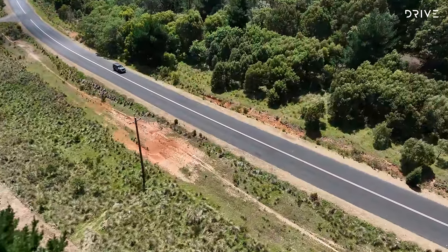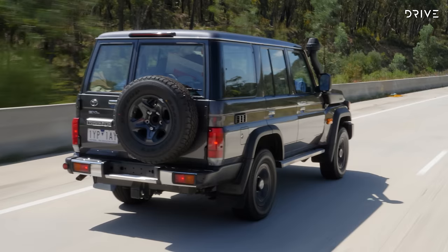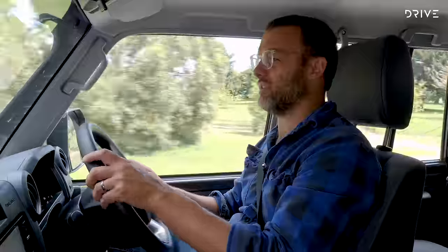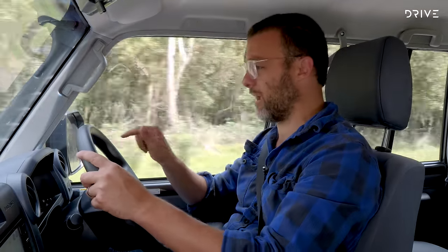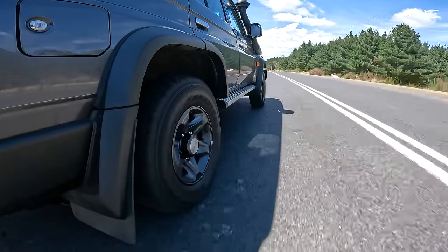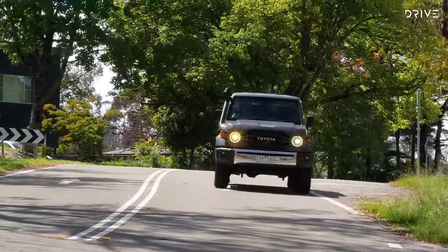There's lane departure warning — not too overbearing, which is good. There's also traffic sign recognition, but thankfully that's a very quiet system so it's not binging and bonging at you all the time. The information is there for you to reference. Some more safety equipment has been added to the 70 series Land Cruiser, but it's still at a fairly rudimentary level, in keeping with what this car is all about.